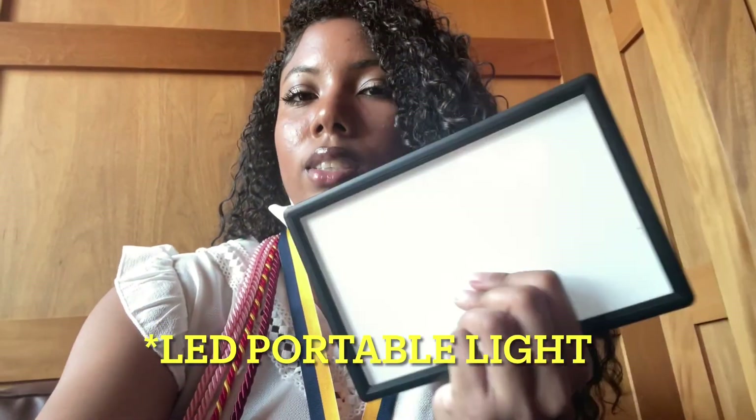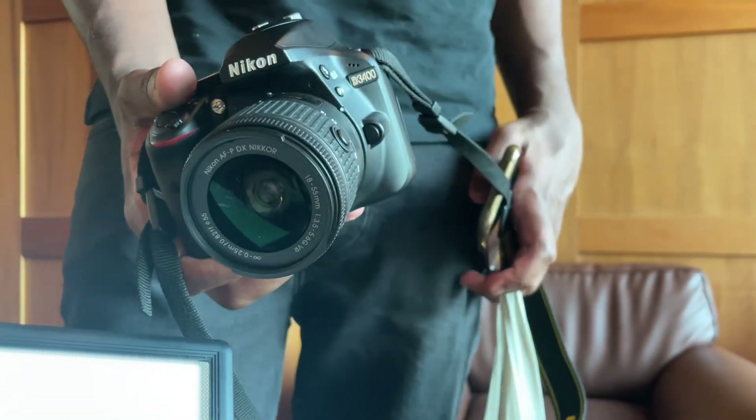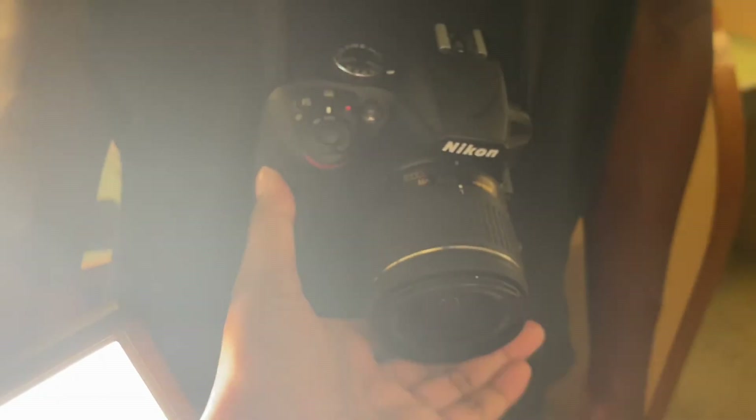Okay guys, so I'm here. I finished up my makeup and just put on my first outfit. I'm going to take my first picture in the library — I'm whispering because we're in the library. I have my camera and I'm about to take out my LED light. This is my ring light. And this is my camera that I'm using today — it's a Nikon D3400. This is the LED portable light, I got it on Amazon for like $50 and it's super bright.